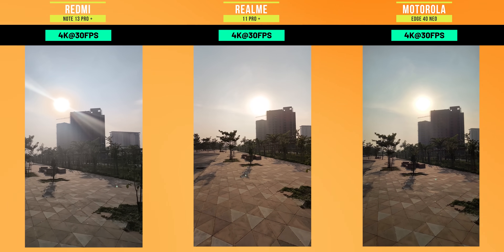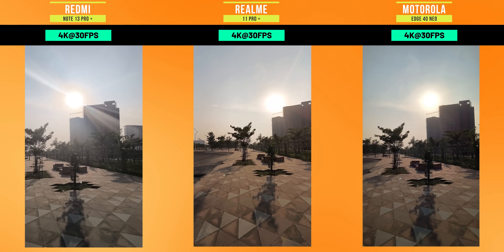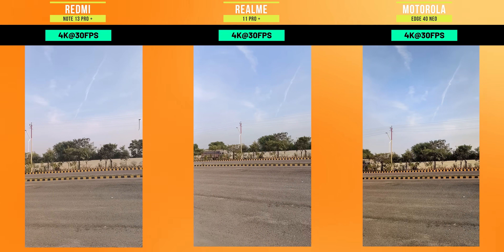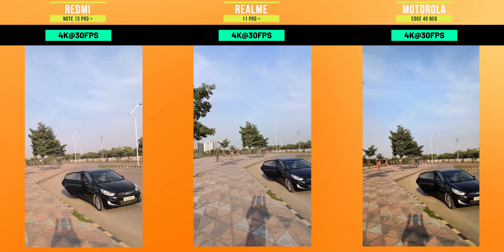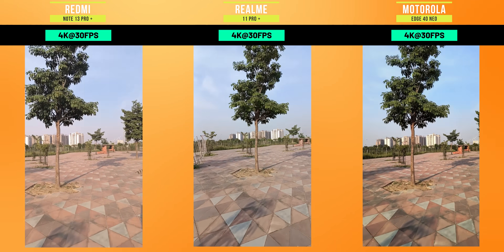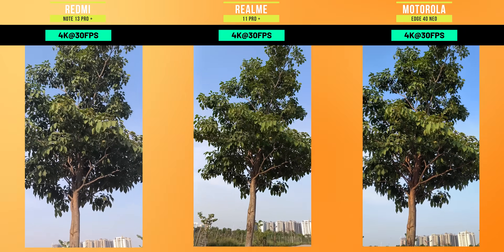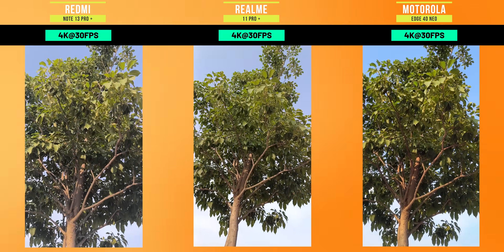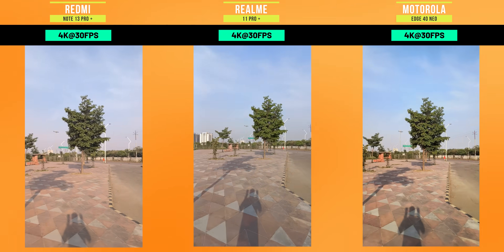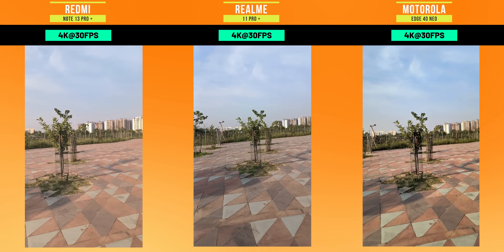Let's talk about the videos. With all 3 phones, you can shoot maximum 4K at 30fps. All 3 phones support OIS. Let's check out how OIS performs. In Moto, it looks more smooth. Realme's OIS is not as strong. In Redmi, OIS is okay but you can see a little jitter effect — a kind of soft track glitch. These things can be fixed in future updates.